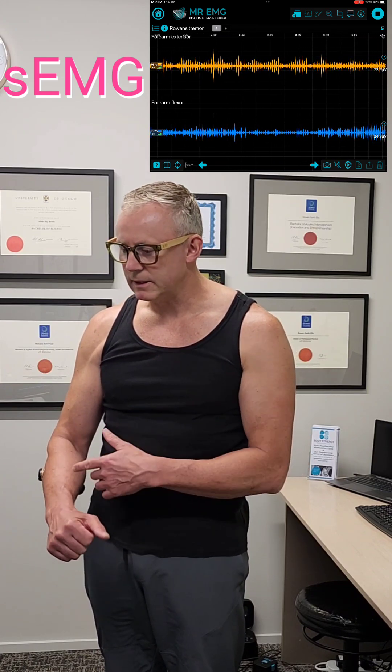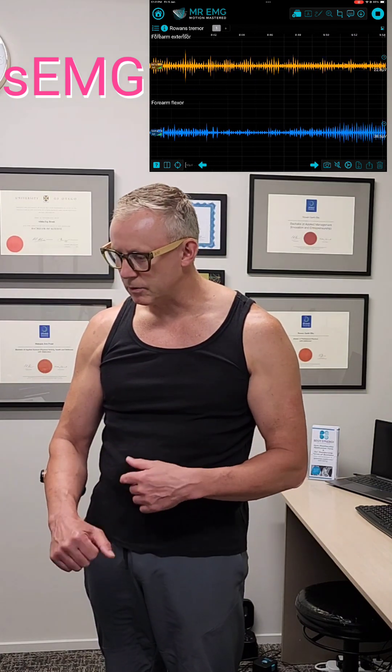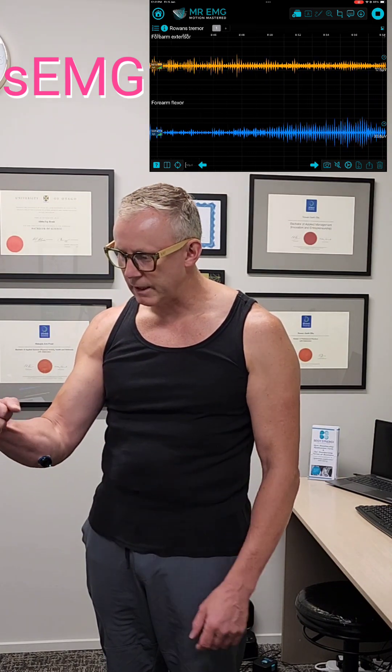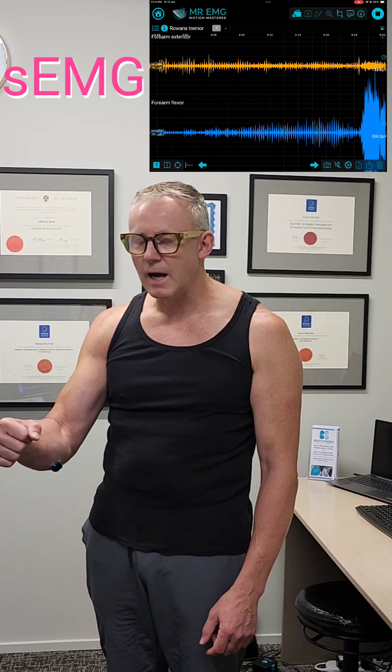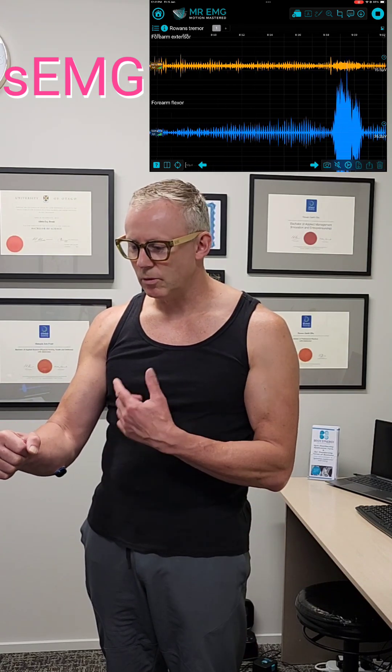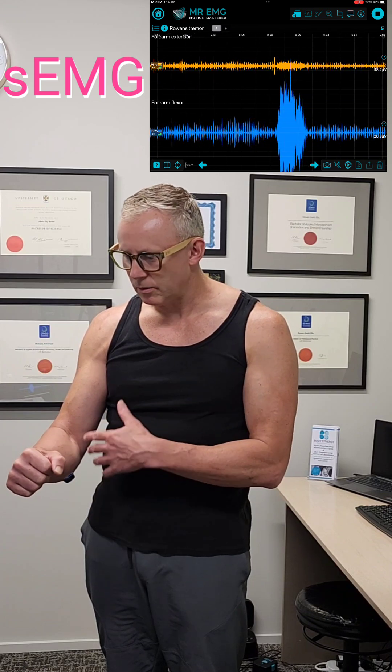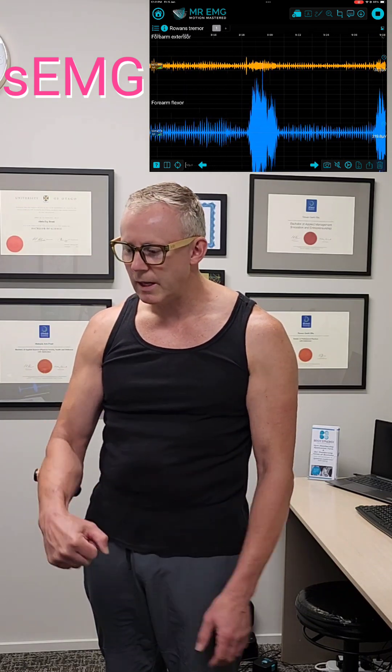With EMG, it measures the signal from the brain to the muscles — the message that makes the muscles contract. The blue sensors are on my forearm flexors — I'll contract them there. The harder I contract my muscle, or intend to contract my muscle, the bigger the signal sent from my brain to my muscles to do that and make it contract.